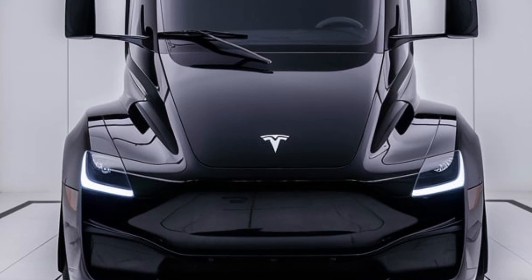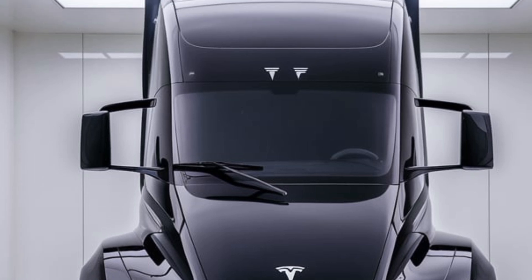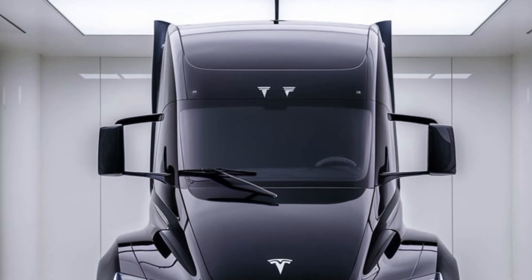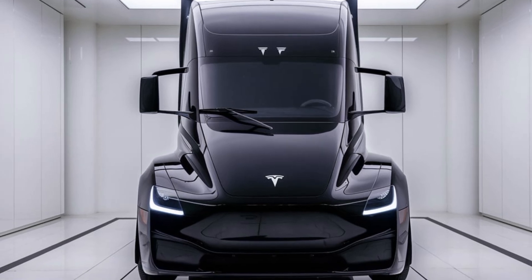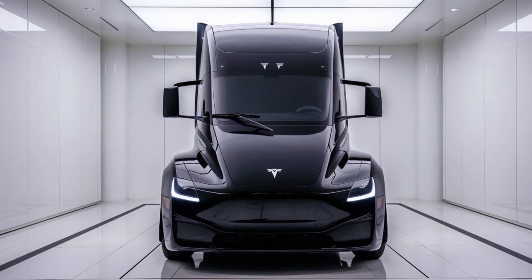Starting with the exterior, the Tesla Semi looks like it was pulled straight out of a sci-fi movie. While most traditional semi trucks have a boxy, industrial design, Tesla has taken an aerodynamic approach, and it shows. The front end is sleek and rounded, with a sloping windshield that minimizes drag and improves efficiency.